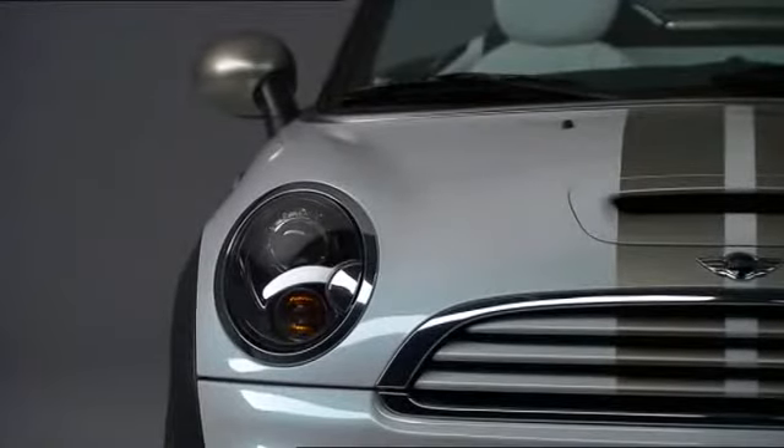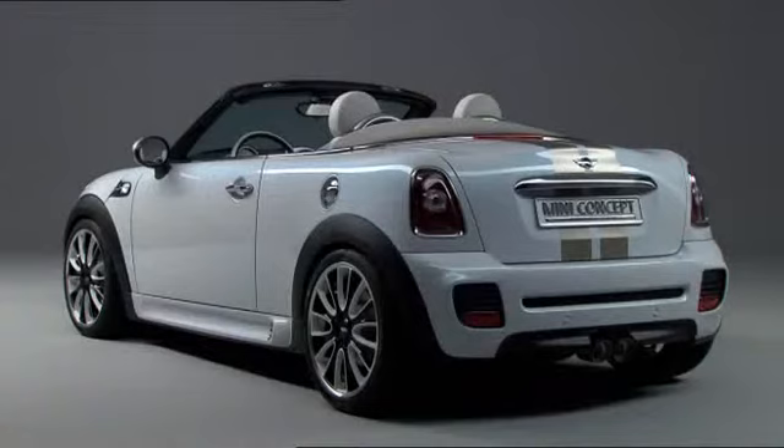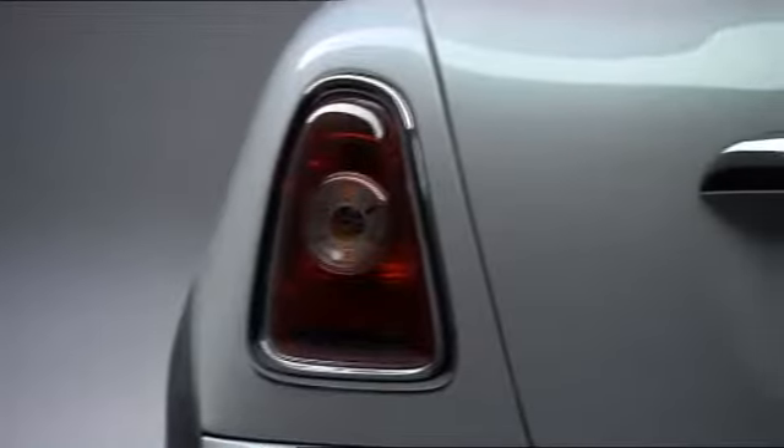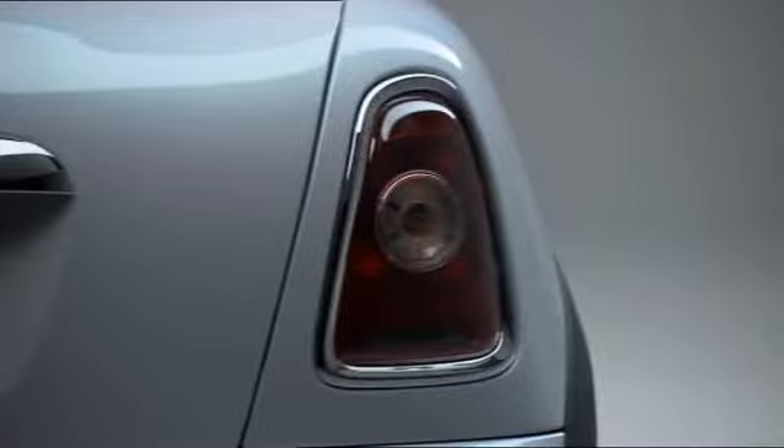The front end all the way to the A-pillar is the same as on the Mini Cabrio. One of the first new differences you notice is the windshield, quite low and raked at a greater angle. Besides the trunk lid, the carmaker treated the Roadster to a restyled bumper with light clusters framed in chrome, in the classic style of a Mini.